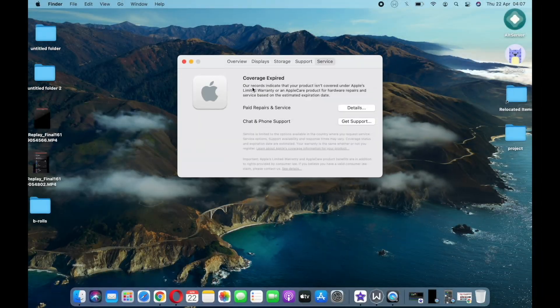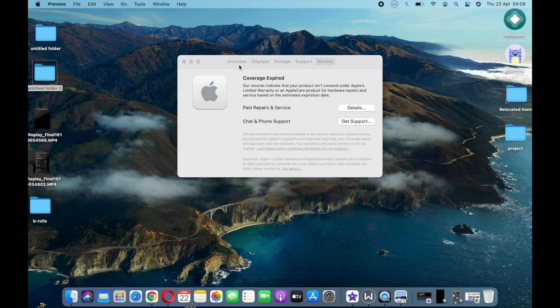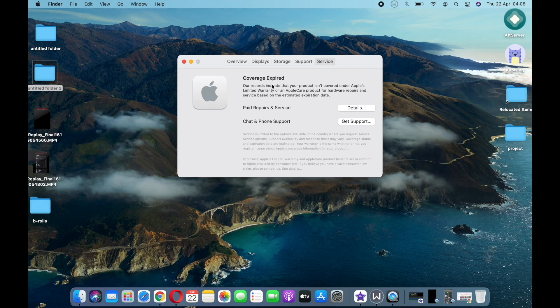The final thing I want to share: when you go to About This Mac and click on Service, you can see your MacBook's warranty status. You can see right here that my coverage has expired because my MacBook was manufactured in 2018. The warranty typically covers about a year, so if your MacBook is newer, your warranty might still be valid. It's a handy feature to check directly from your Mac.